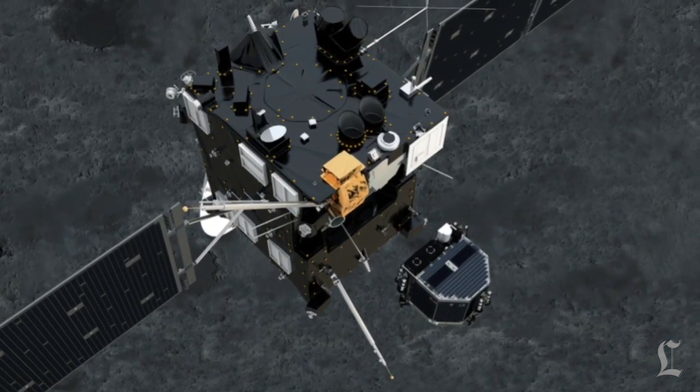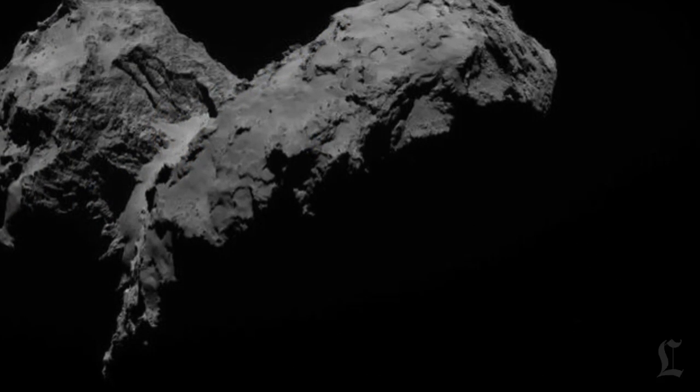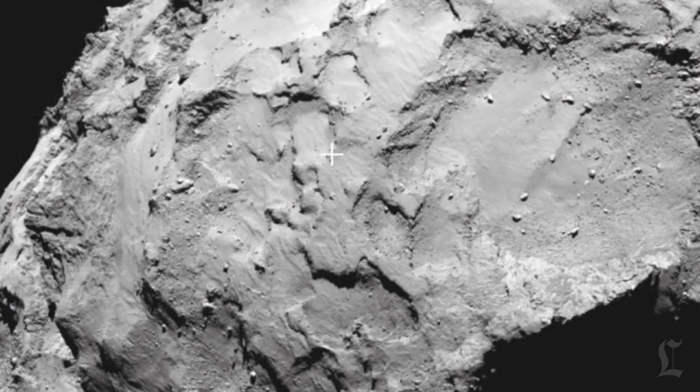Since then, the orbiter and the comet have been moving through space together at 84,000 miles per hour. The orbiter has mapped the comet's gravity fields and examined the areas where the gas jets seem to be springing from. It has also sent back pictures of the comet's surface so ESA scientists can figure out where the best place to send Philae down might be.